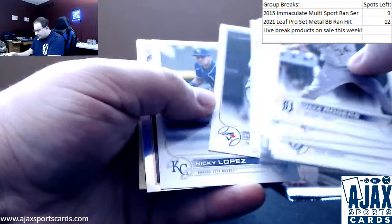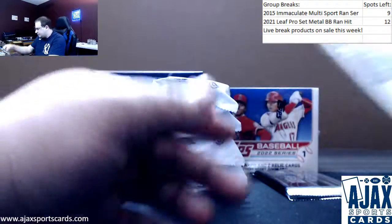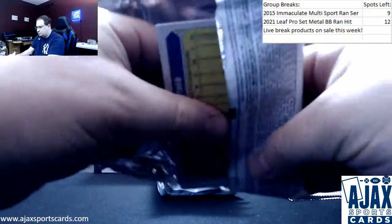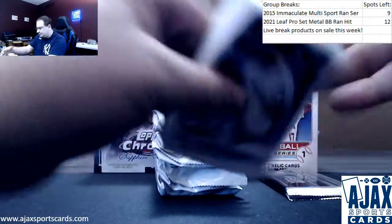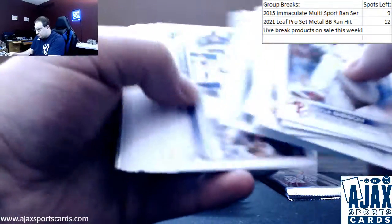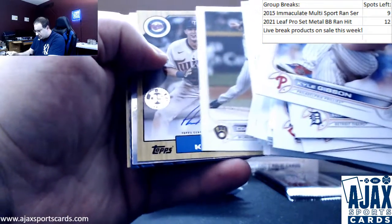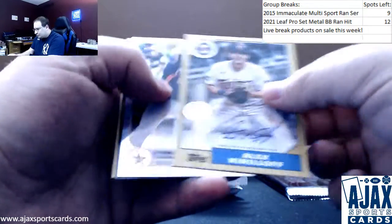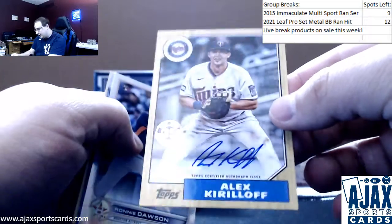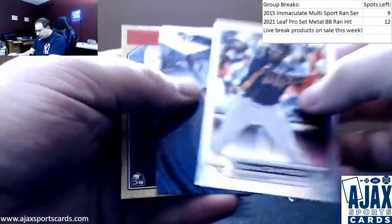Regular base here — foil Trey Mancini. Die-cut Cal Ripken Jr. and Jacob deGrom. The Rays always have a ton of rookies. We have an autograph — yep, that's not a bad one. Not a rookie anymore, but still not a bad one. Alex Kirilloff — 87 design autograph for the Twins. Ronnie Dawson foil, rookie Louise Gil.